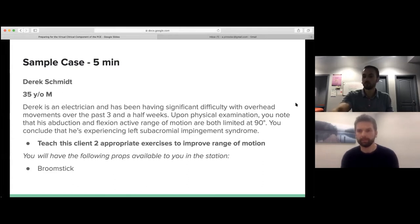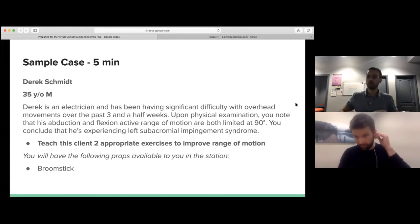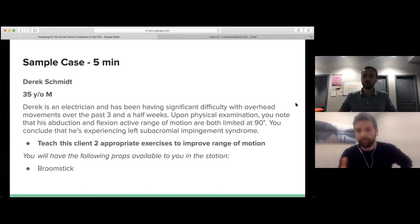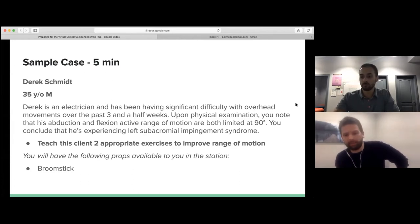That was about four minutes and 19 seconds. That's how we think these scenarios will go — making sure you're checking in with the patient and teaching appropriate exercises without doing anything outside of what's asked. For those of you thinking Eric was very subdued with yes and no answers — that is generically how 99% of all standardized patients behave. They don't add a lot of commentary.